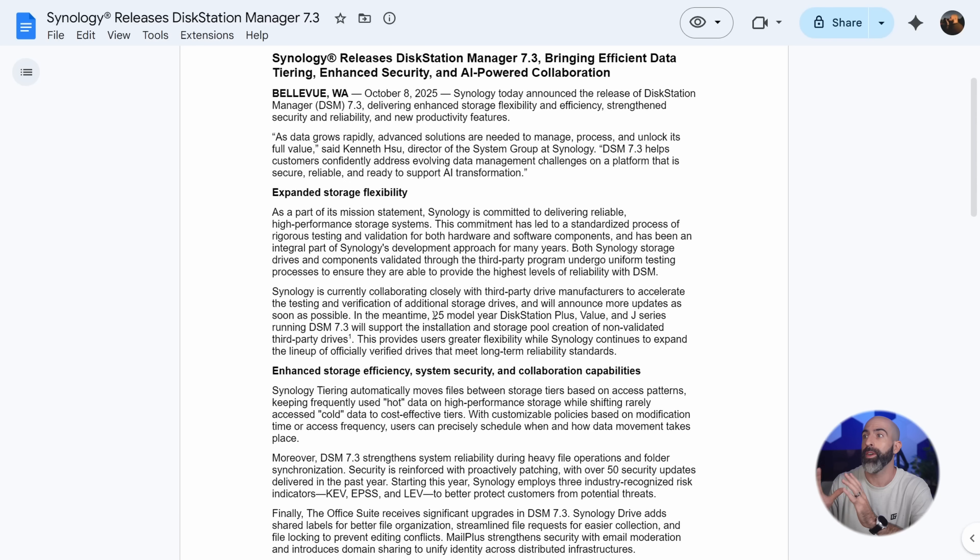And if we're going even further, they're not committing to saying that you can install all third-party drives moving forward — but they're also not saying that you won't be able to. This is strictly for the 25 series. What happens in the 26 series? Who knows? I'm not even going to speculate on that.